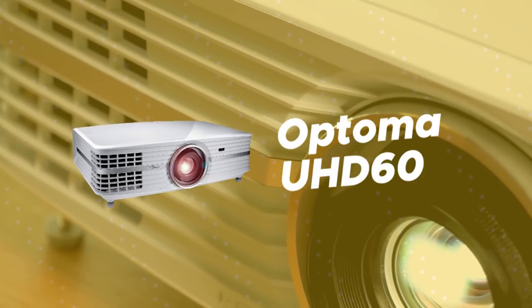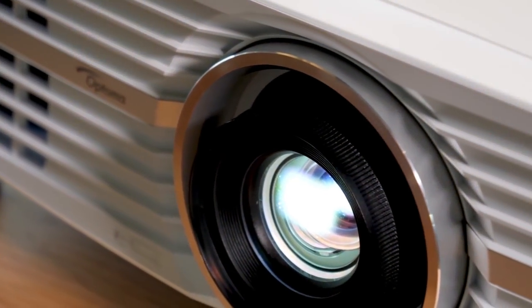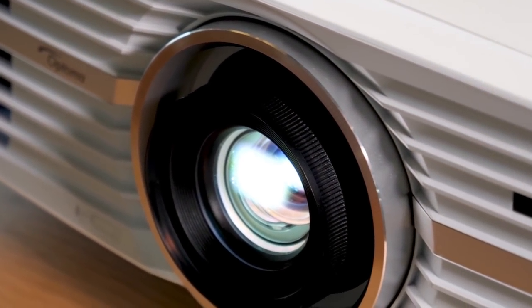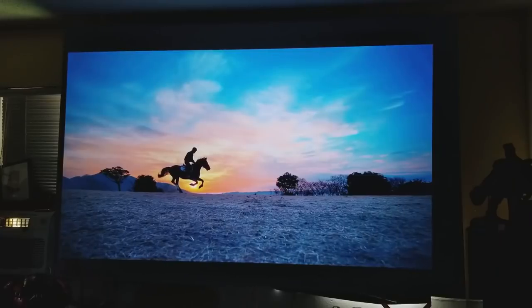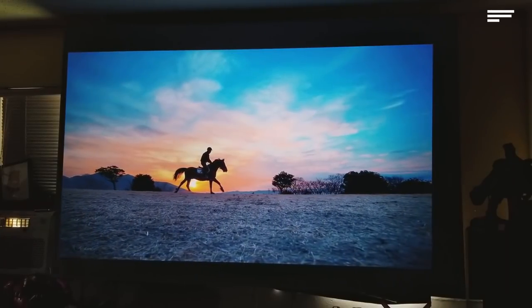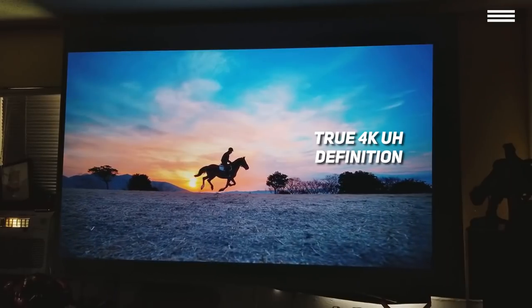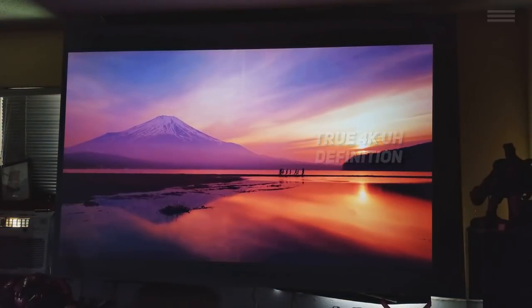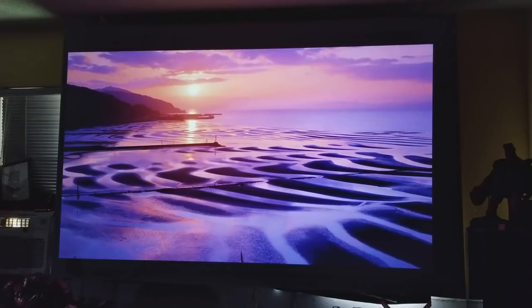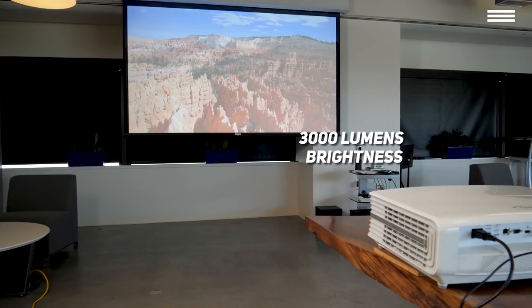First on our list is the Optima UHD60. When it comes to most 4K projectors, they don't offer a real 4K resolution, but rather a 4K precision thanks to offset chips and lower resolution. With this Optima model, that isn't the case. With true 4K ultra-high definition, this projector offers a 3840x2160 resolution with an astounding 8.3 million on-screen pixels, which provide amazing picture quality and detail. You'll never have to worry about the brightness, as it offers 3000 lumens and perfect cinematic color.